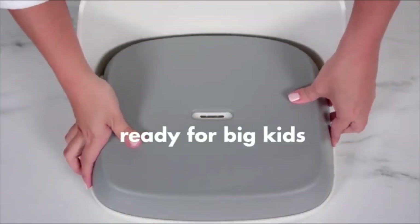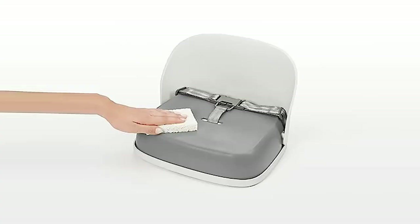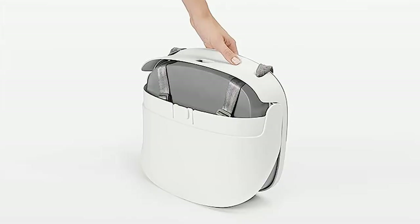BPA, phthalate, and PVC-free. Straps are easy to adjust and can be removed when your tot becomes a big kid, 3-plus years. Straps can be stored underneath cushions when not in use.